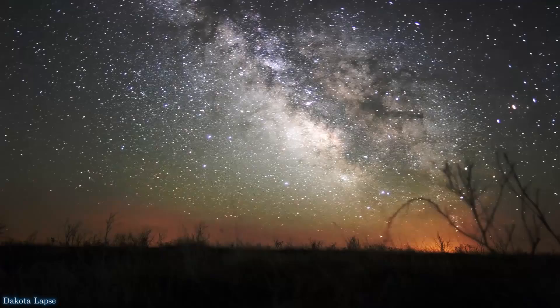Thanks so much for watching this video. Please do check out Red Dots — the link is in the description — or find out more about Proxima b and the effort to find planets around red dwarf stars. There are videos over there. And of course you can like, subscribe and comment below.